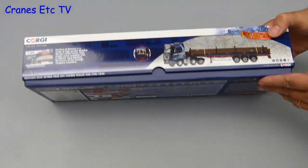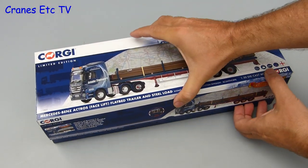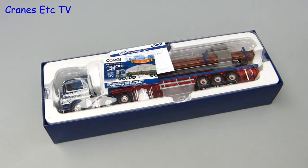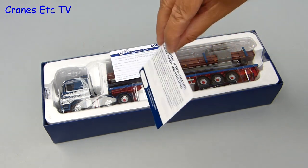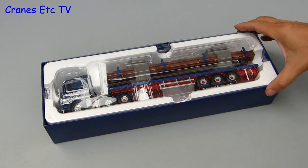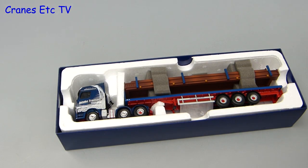This model is one of Corgi's Hauliers of Renown series, and one thing you can always say is that Corgi models do come in very nice boxes. This model is a Mercedes-Benz Actros tractor and flatbed trailer with load, in the colours of Intake Transport. A nice touch is that the collector card gives you a bit of background to Intake Transport, which is a UK haulage company. This is also a limited edition model with only 750 made, and the card gives you a unique serial number for the model.